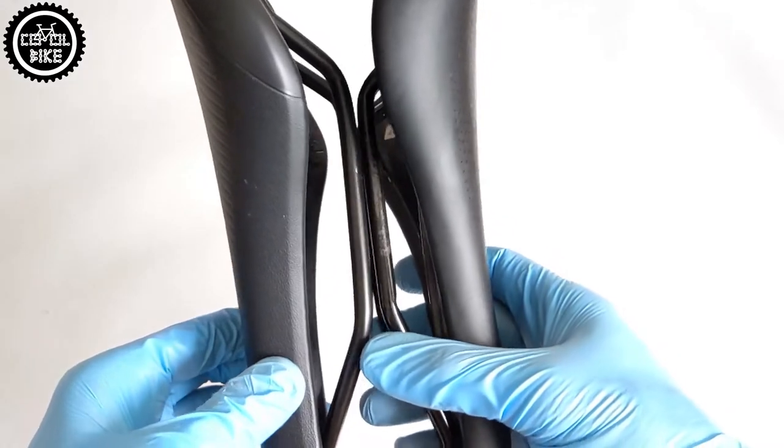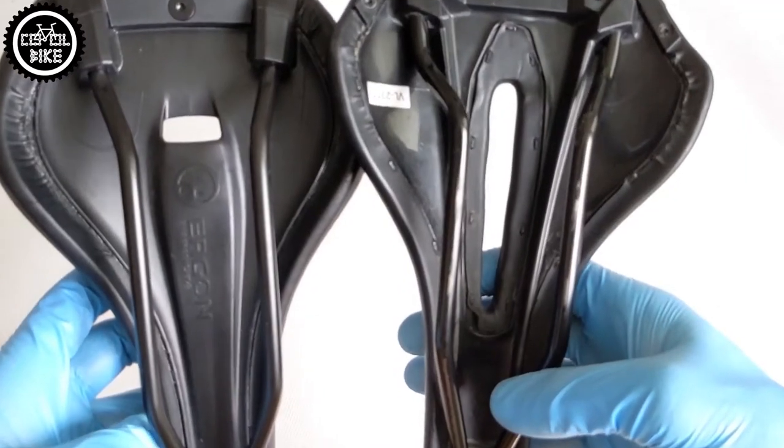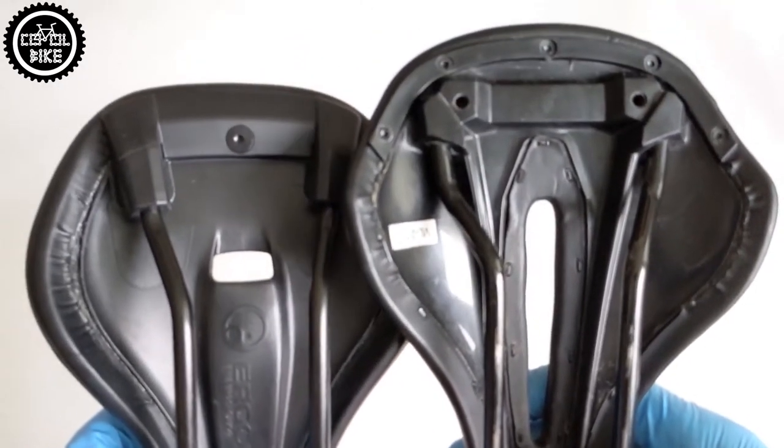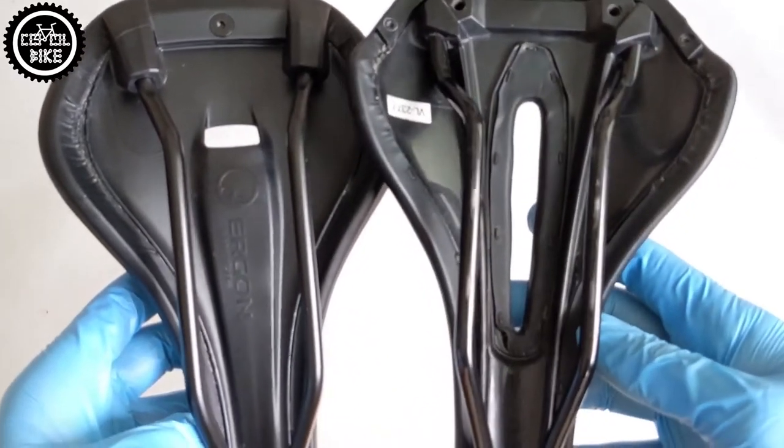In Ergon, the shell is made of nylon composite. More expensive Phenom models are made from carbon and the cheaper ones are only reinforced with it. Both saddles are high-end models, so they have to be very well made — that's why I have nothing to complain about their build quality.